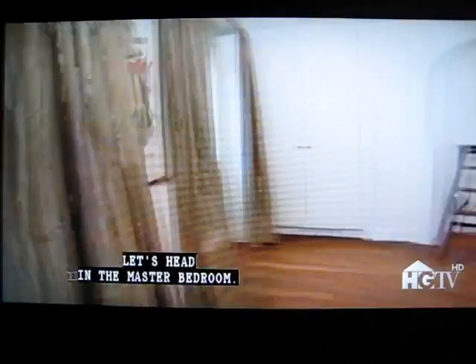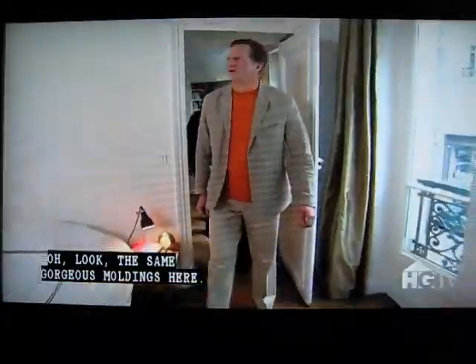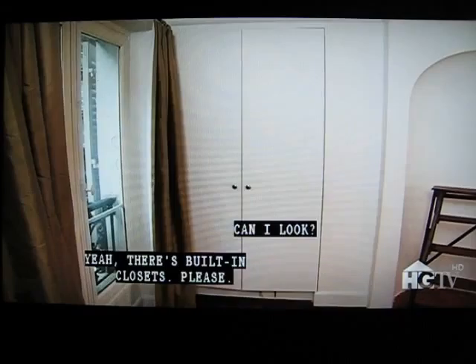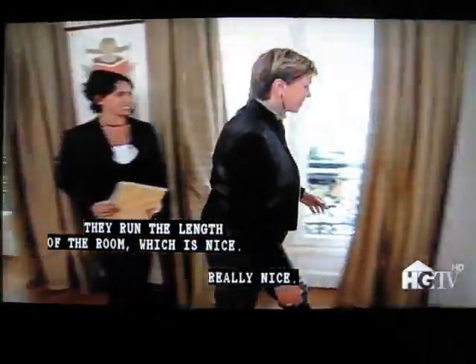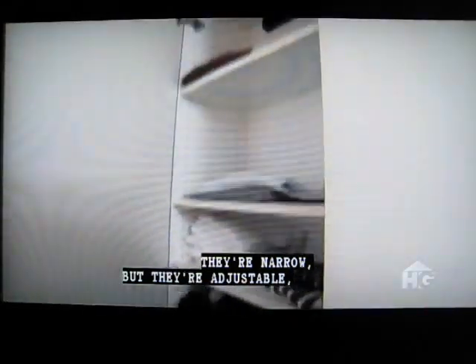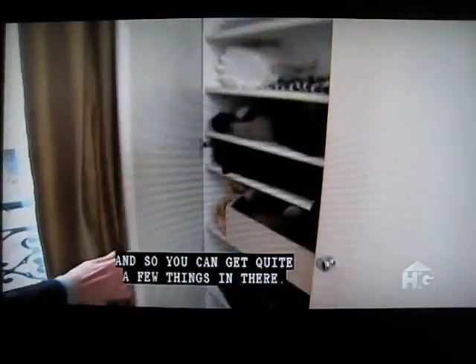Let's head into the master bedroom. Oh, look — the same gorgeous moldings. This is very good, so elegant. Nice big size too. Closets — who has closets? Yeah, there are built-in closets that run the length of the room, which is nice. They're narrow but adjustable, so you can get quite a few things in there.